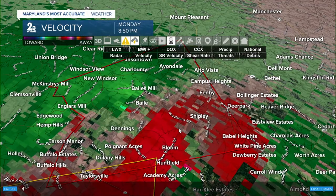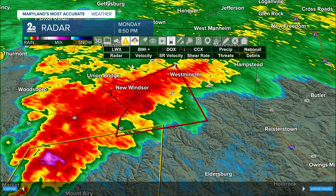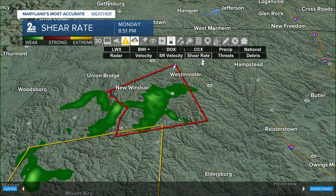If you're in Alta Vista, you're right on the edge of where this warning is set to expire. There's heavy rain, so you're not going to be able to look out of your window and see this. It's going to be rain-wrapped, and it is nighttime, so this is not going to be easy to see.